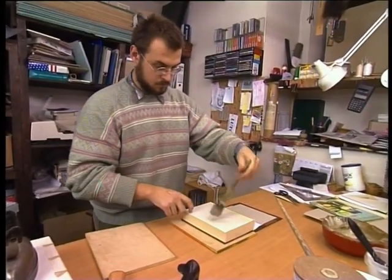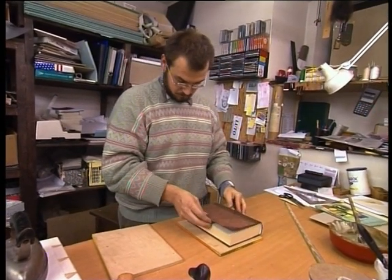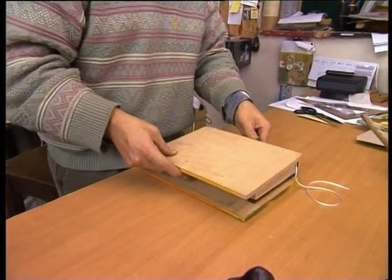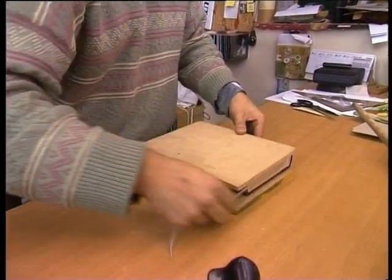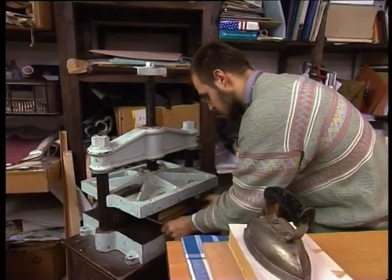Povolanie knihára je profesia vhodná pre manuálne zručných a výtvarne nadaných mužov aj ženy. Svoje uplatnenie nájdu v tlačiarniach, vo väčších aj menších nakladateľstvách a vydavateľstvách. V neposlednom rade je to profesia vhodná aj na samostatné podnikanie na základe živnostenského listu.